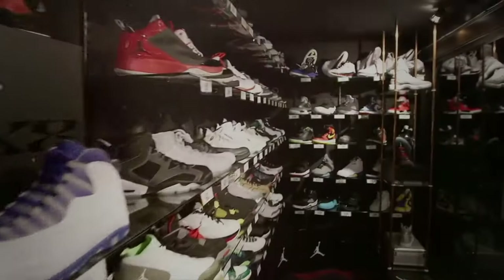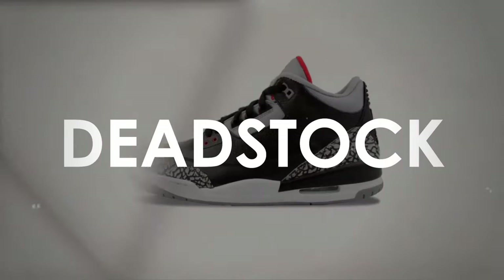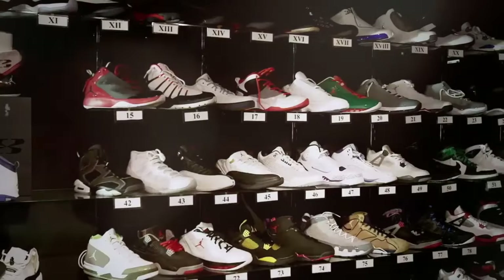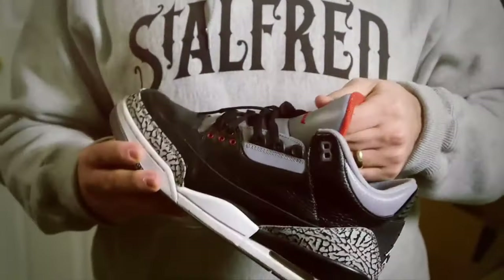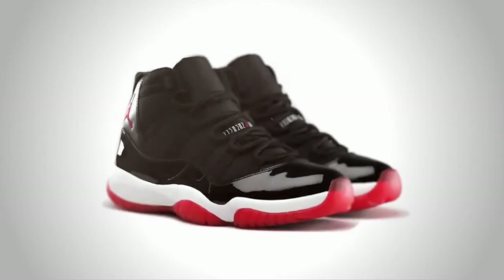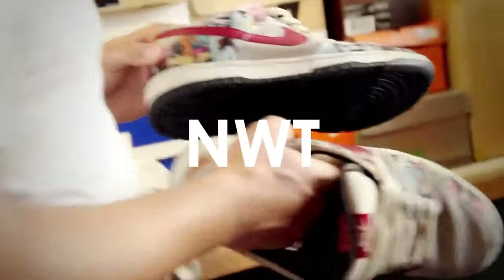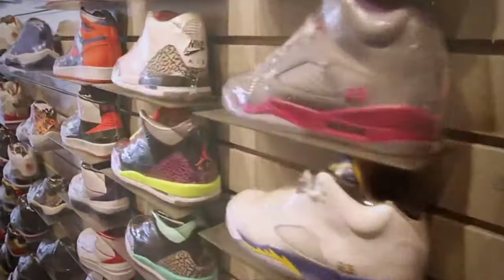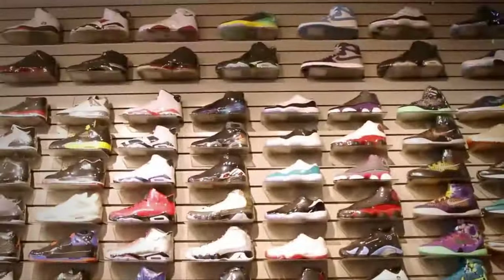Let's decode NWT — shorthand for new with tags, a clever alternative expression to the revered term deadstock. When you spot these three letters, you're entering the realm of freshness, signaling a pair that's not just brand new but comes complete with all its original tags. It's like unwrapping a gift and finding it perfectly preserved, making each tag a testament to the untrodden path these kicks have taken.